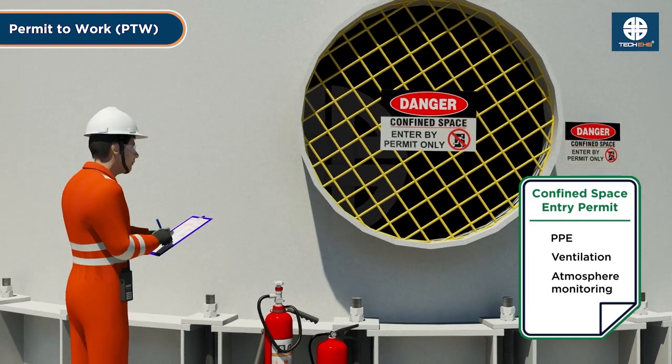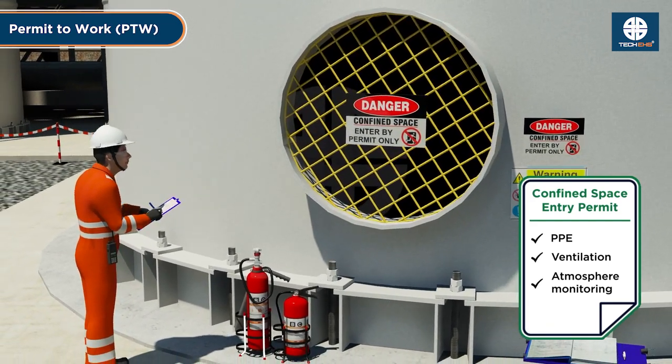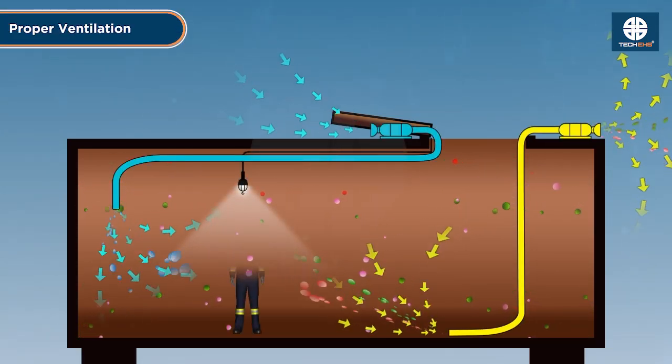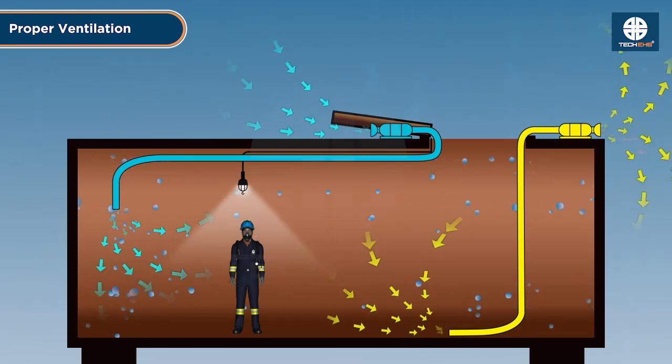Obtain a permit to work — ensure a proper authorization process before starting work. Ensure proper ventilation: use mechanical ventilation or fans to eliminate hazardous gases and maintain a safe oxygen level inside the space.